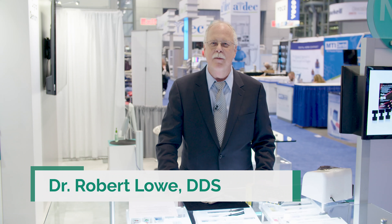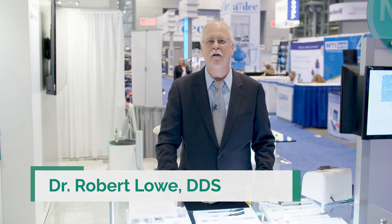Hi, my name is Dr. Robert Lowe. I'm a practicing dentist in Charlotte, North Carolina and have been working with GC products for many, many years and am familiar with the clinical benefits of glass ionomer cements.